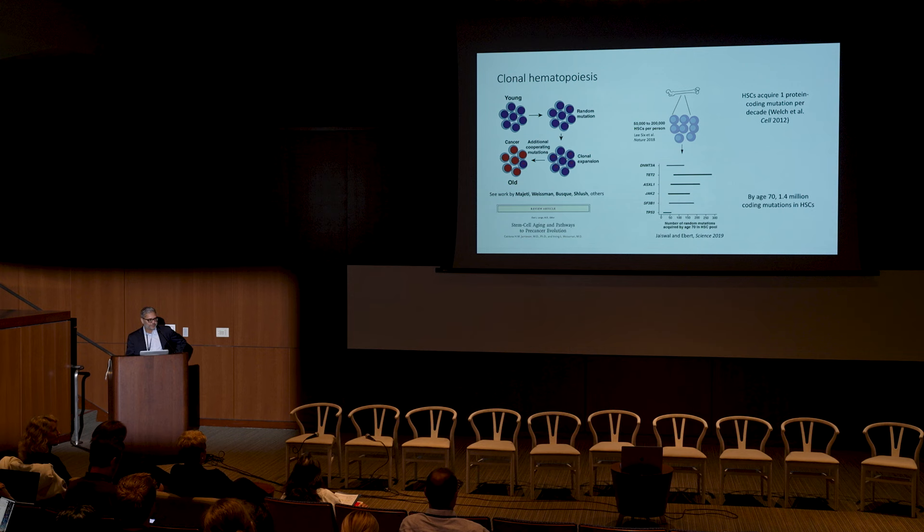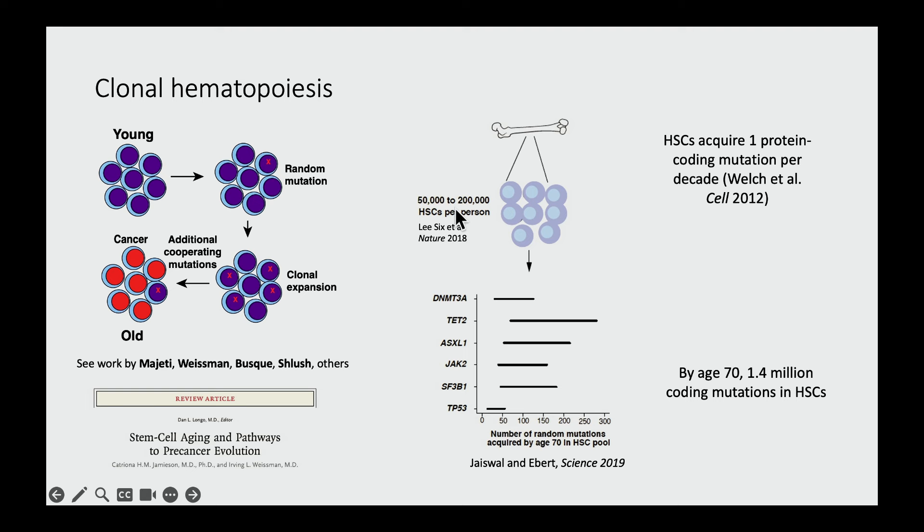Would we expect this process of clonal hematopoiesis to be common or rare with aging? Let's do a quick back-of-the-envelope calculation. We know there are roughly 100,000 hematopoietic stem cells in each of us — a range of about 50,000 to 200,000 in an adult human. Each HSC acquires about one protein-coding mutation every 10 years. Multiplying these numbers together, by age 70 there will be 1.4 million protein-coding mutations in the stem cell pool — an average of about 70 per gene. If just one is sufficient to give rise to clonal expansion, we would expect this to be common with aging.